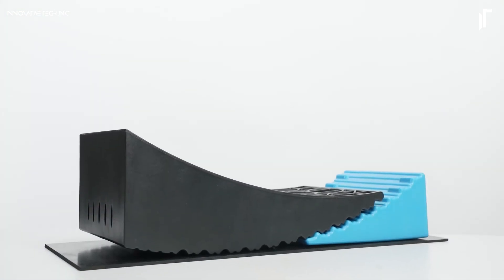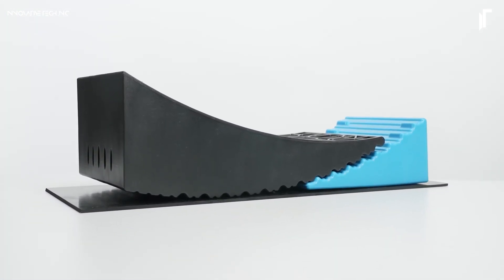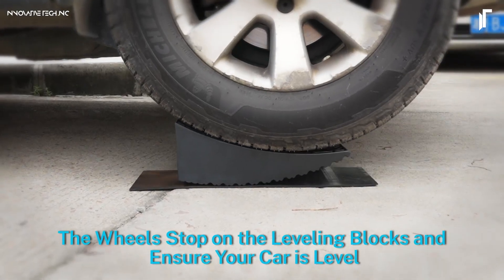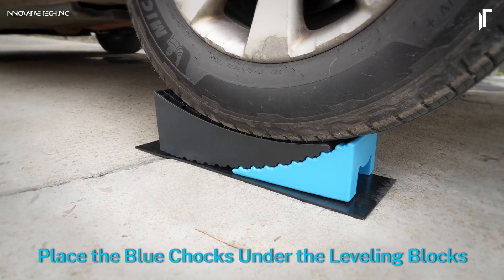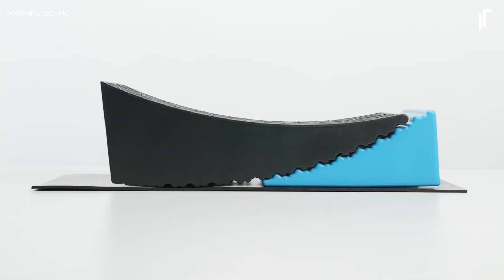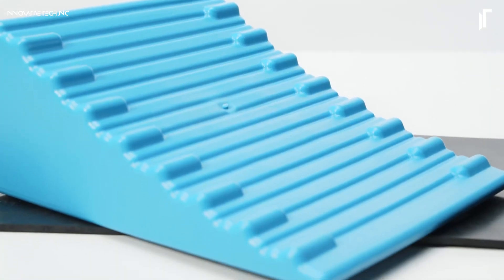The inclusion of two blue chalks, non-slip mats, and a compact carrying bag transforms setup and storage into a seamless process, combining strength, convenience, and peace of mind in every journey.